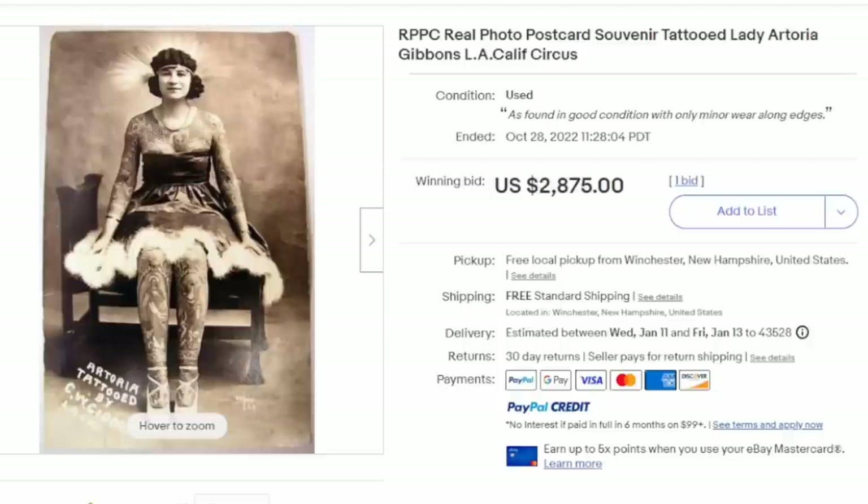One of the biggest missed areas in photographs for many people are real photo postcards. Some postcards can sell for $3,000, $4,000, $5,000, even $10,000 or $15,000. There have been records of some selling for almost $100,000 if it's the right type of image. Anything related to tattooing from circa 1910 carries tremendous value. This is a very well-known tattooed lady from the circus circuit, and as you can see, it sold for almost $3,000. One good thing about real photo postcards is it's usually fairly easy to distinguish a modern reproduction from the old ones, so these are usually very solid sellers.